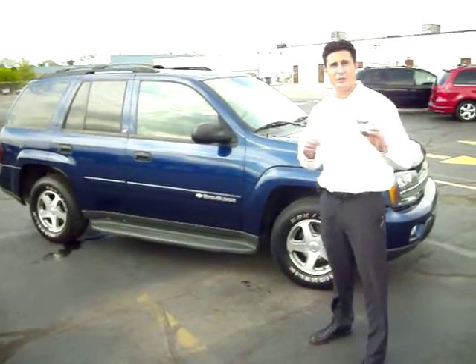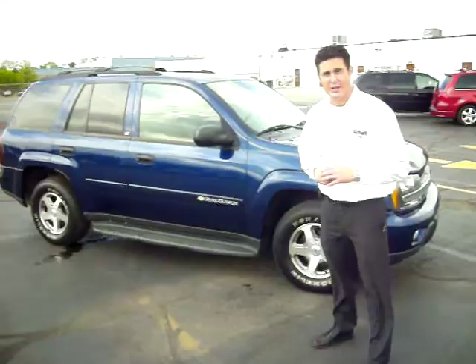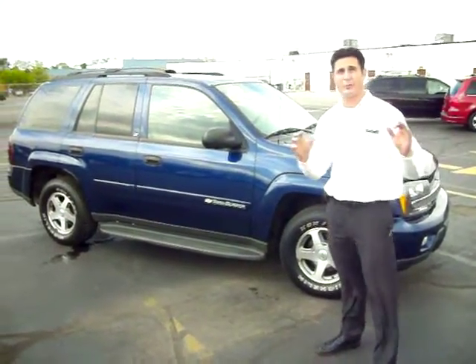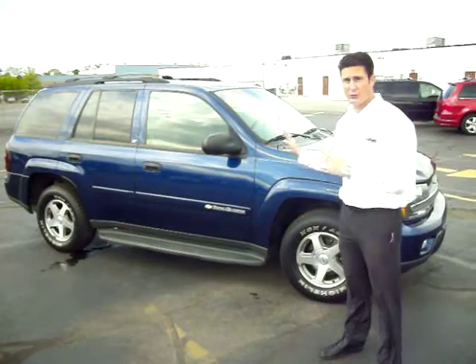Good afternoon and welcome to Gates Chevy World in Mishawaka, Indiana. Today's featured vehicle is a 2003 Chevy Trailblazer with a 4.2 liter V6 engine and four-wheel drive. It's the perfect vehicle if you're looking for a full-size SUV with plenty of room inside and plenty of amenities — this is the vehicle for you.